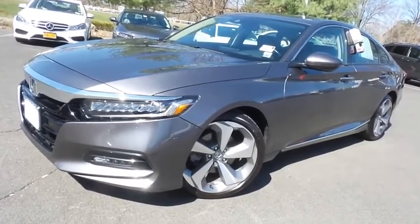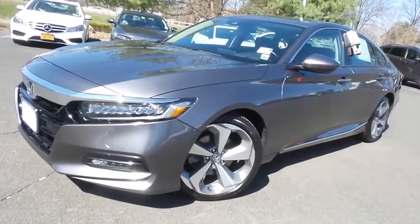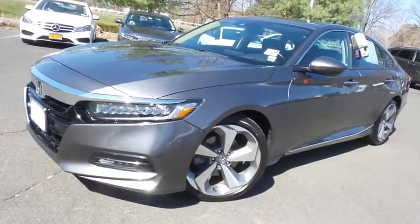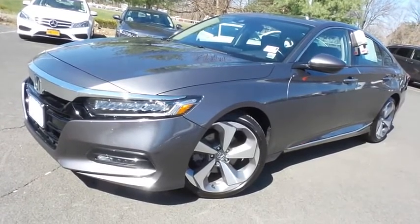It comes with a navigation system, Bluetooth, reverse camera, driver's heads-up display, 20-inch alloy wheels, heated and cooled front seats, rear heated seats, turbocharged engine, premium sound system, and only 44,000 miles.